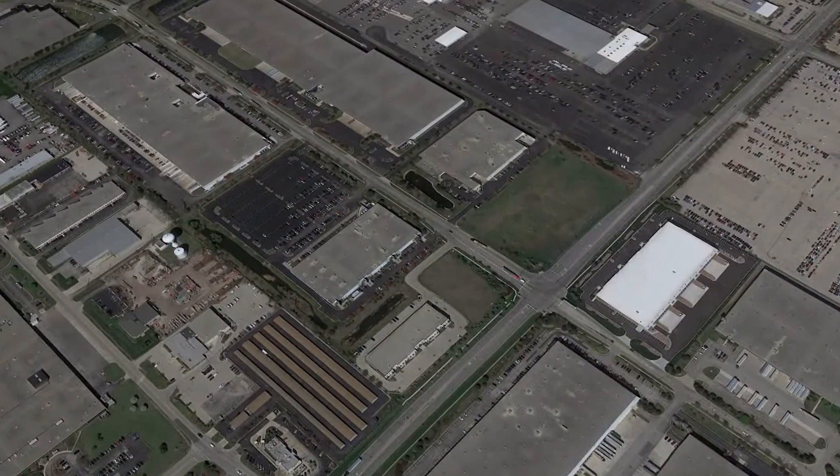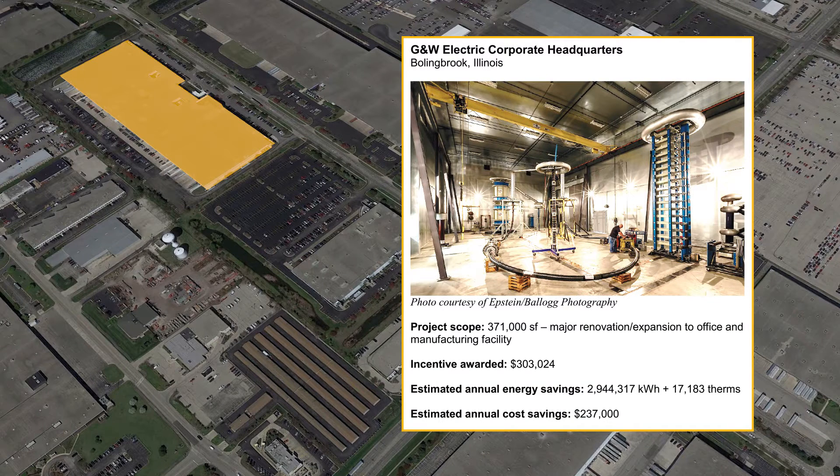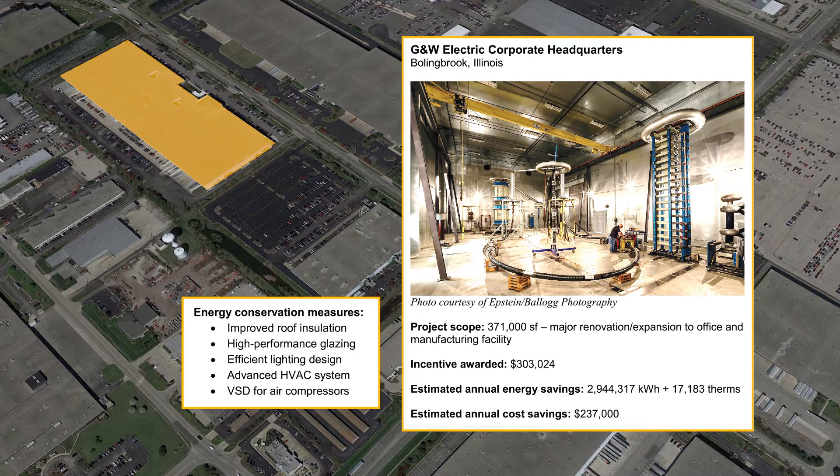G&W Electric Corporation received over three hundred thousand dollars in incentives for a major renovation and expansion of their headquarters by incorporating improved insulation, high-performance glazing beyond code lighting, advanced HVAC systems, and variable speed drives for air compressors.